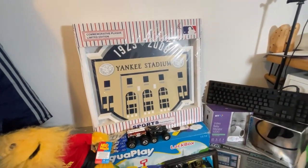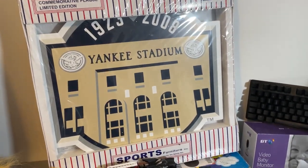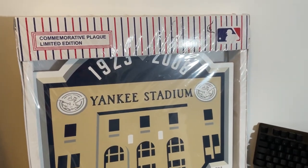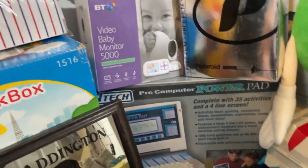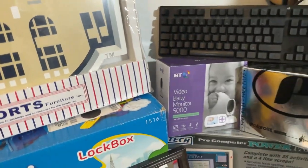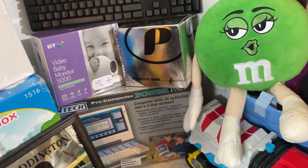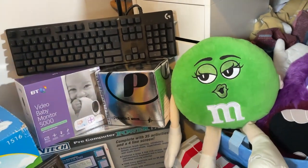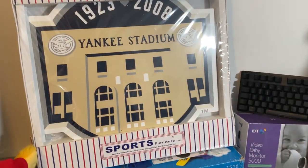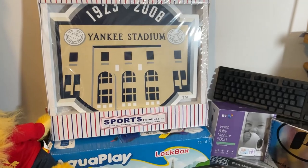Finally, this is again a complete unknown but it is super cool — it's a made-in-USA commemorative limited edition New York Yankee Stadium plaque, proper MLB stuff distributed by an American company called Sports Furniture Inc. It's brand new and sealed with a slight tear in the front from being transported. Made in New York City, 2008 — really cool. I bought it in a big bundle along with the Paddington mirror, some plush, and some other bits.